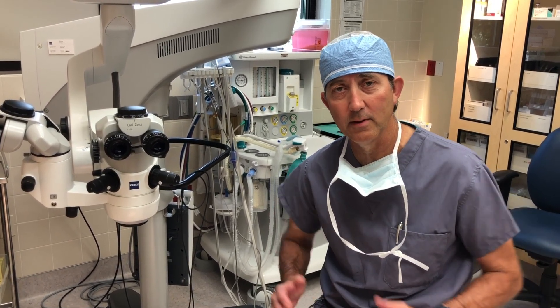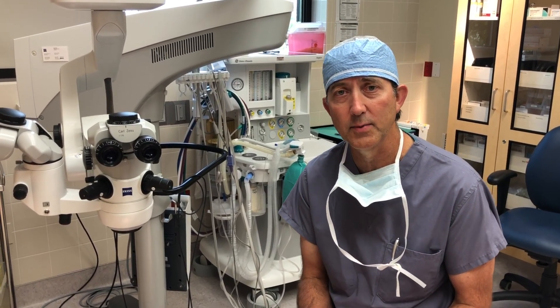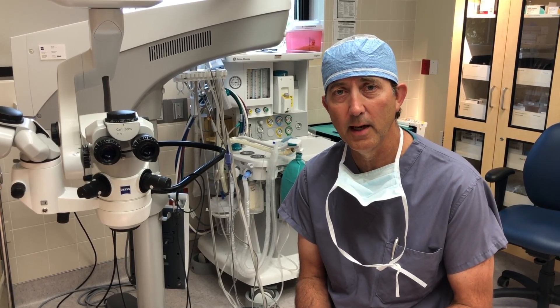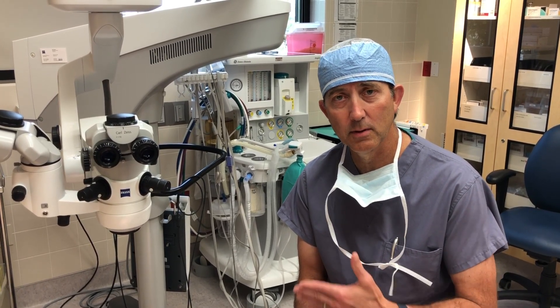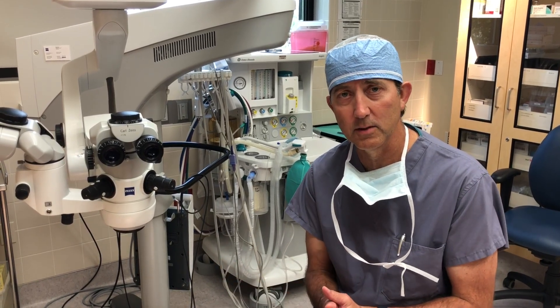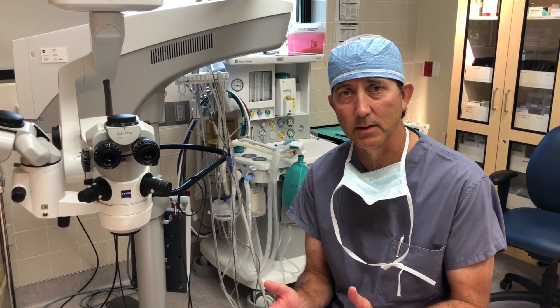We've been anticipating the arrival of this new technology for quite some time. Just to give a little background, there are two main types of glaucoma surgery. There's glaucoma surgery intended to help the eye's natural outflow system drain better — and this technology fits in that category — and then there's another type where we abandon the eye's natural drain and create a whole new drainage system.